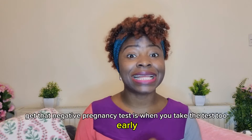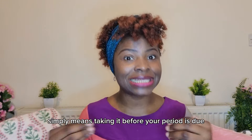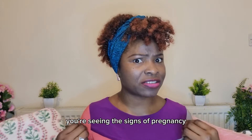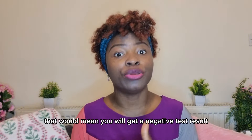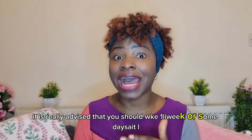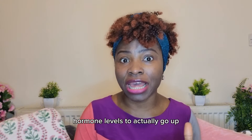The first factor that can give you a negative pregnancy test is when you take the test too early — meaning before your period is due. Because you're seeing signs of pregnancy, you might decide to test earlier than you should, and that would give you a negative result. It is advised that you wait at least one week or a few days after your period is due.